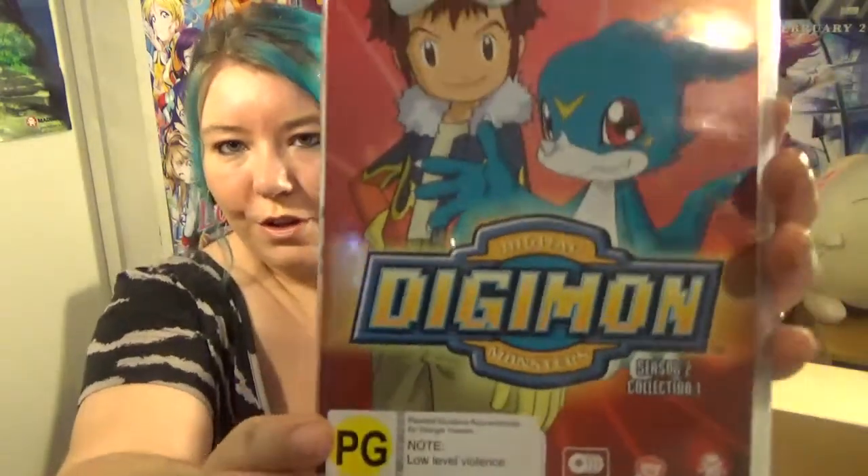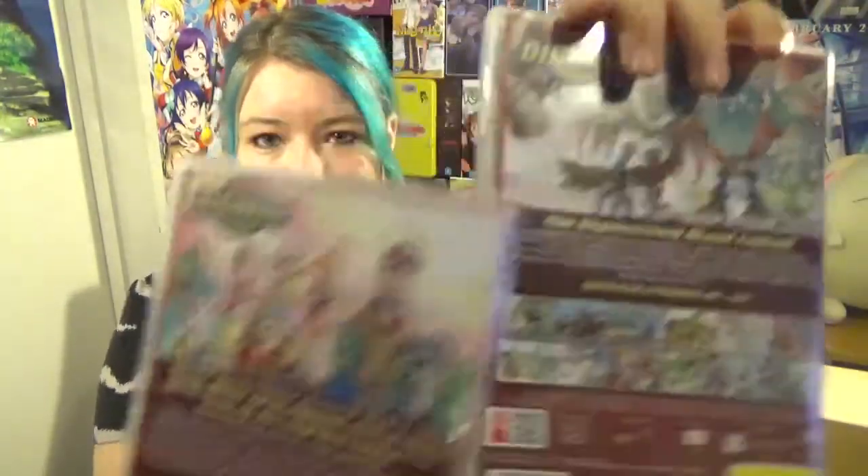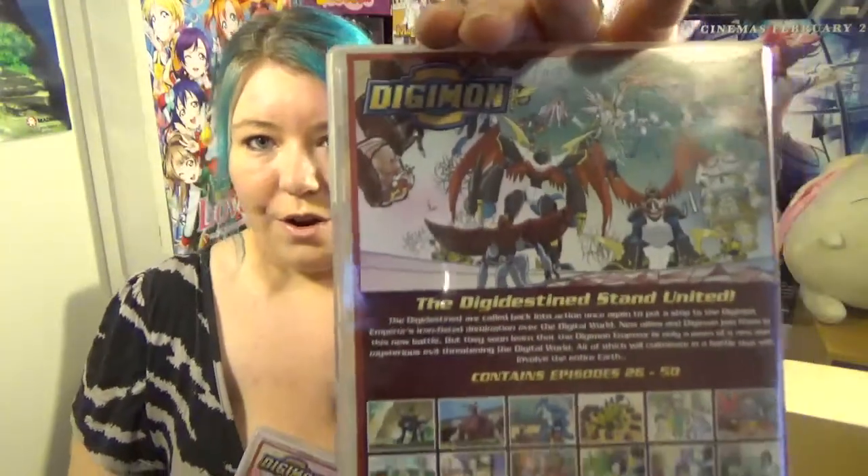Next is a bit of a blast from the past — Digimon Collection 1 and Collection 2 for Season 2. I used to watch this when I was a child and absolutely loved it, so when I saw these were on sale I jumped at the chance to buy them. Collection 1 is normally $40 but I got it for $15, and Collection 2 is normally $50 but I got it for $10.